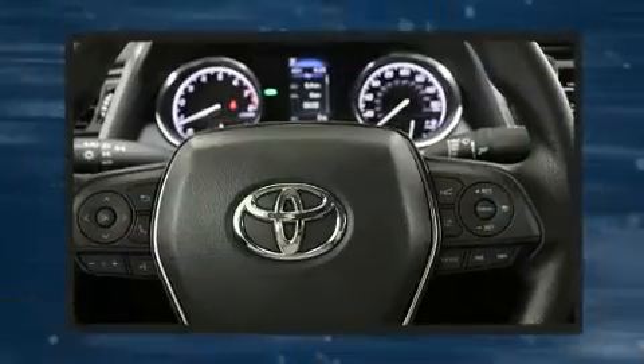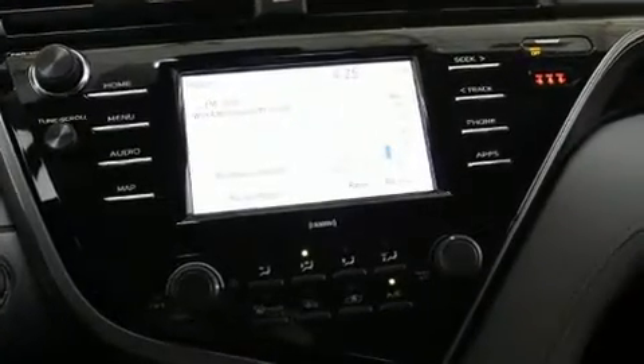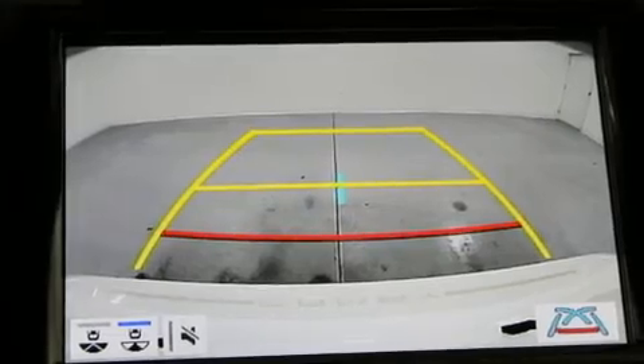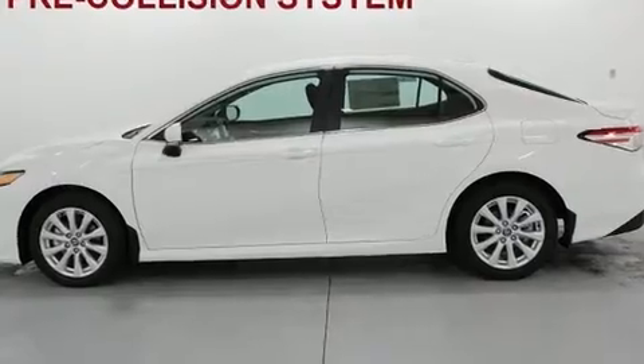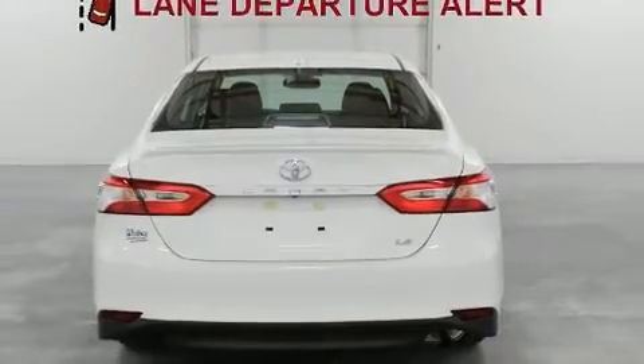Toyota ensures the safety and security of its passengers with equipment such as dual front impact airbags, front and rear side impact airbags, traction control, brake assist, a panic alarm, an emergency communication system, and four-wheel disc brakes with ABS. This car was designed with safety in mind, allowing you to drive with even greater assurance.